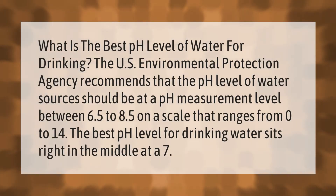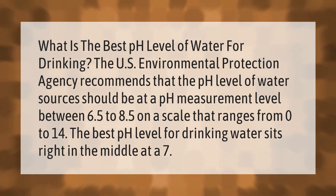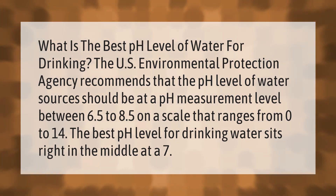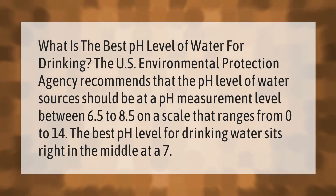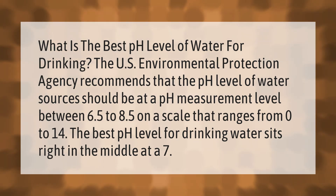The best pH level of water sources should be at a measurement level between 6.5 to 8.5 on a scale that ranges from 0 to 14. The best pH level for drinking water sits right in the middle at a 7.